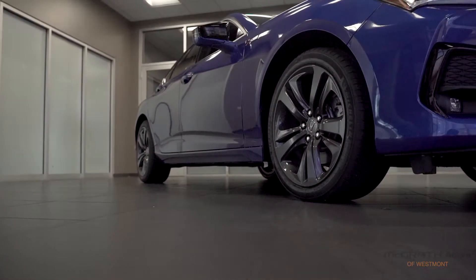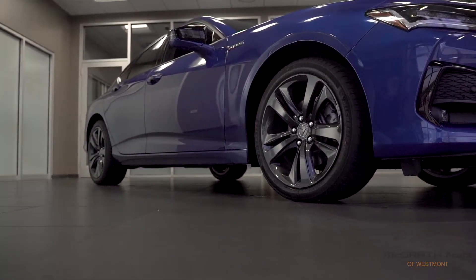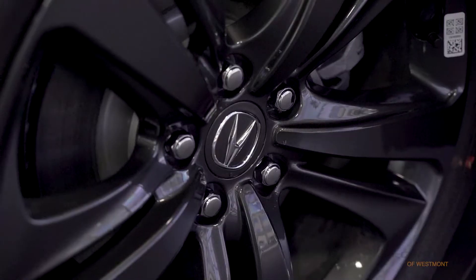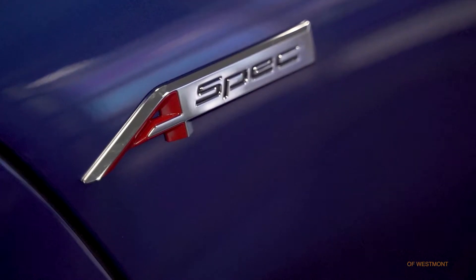Down the side, the front wheel has been moved towards the firewall, which makes the TLX have an almost rear-wheel drive presence. This A-Spec has really stylish 18-inch wheels, and I love the badge here on the fender.